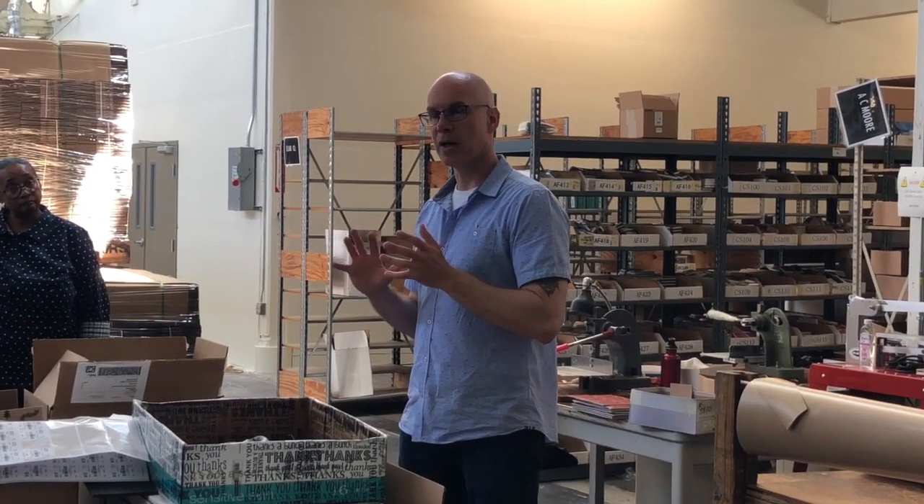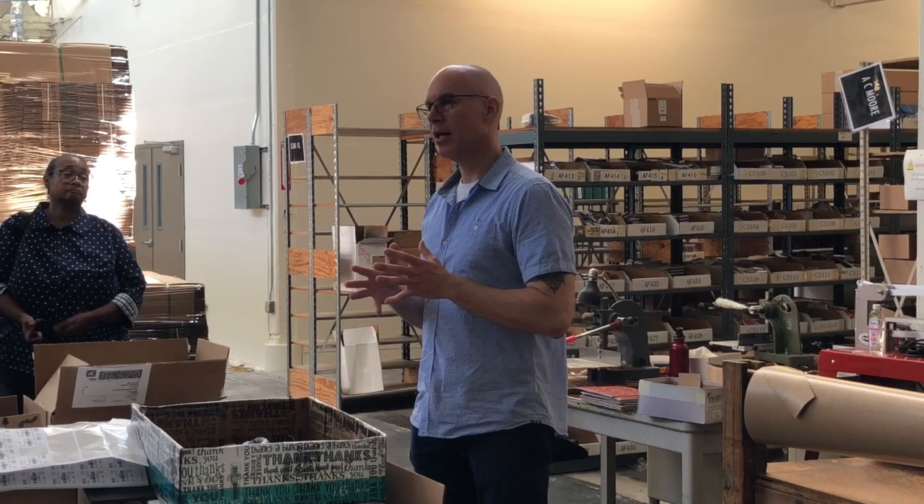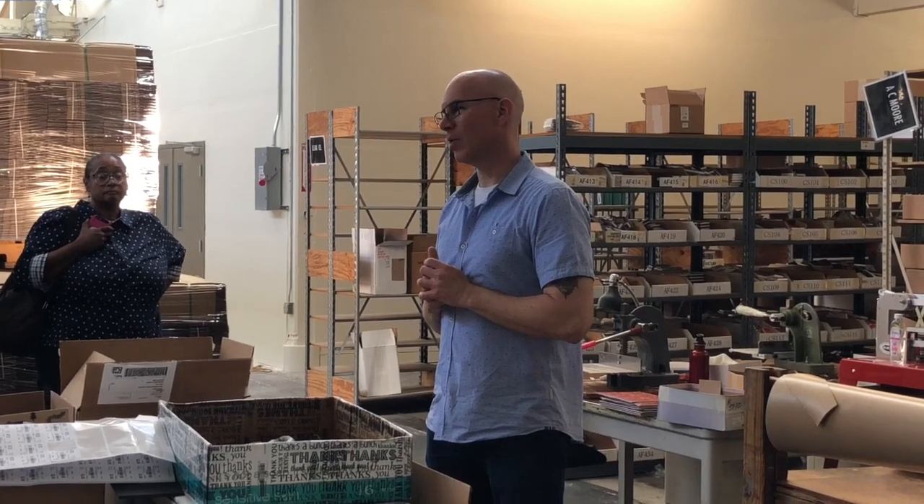Our photopolymer vendors are spread across the nation — Georgia, Iowa, Indiana, and Southern California — and they all sign Green Pledges with us. So we try to do the best we can, even for the products that we don't make, to send that same kind of green standard to all the products that we do.